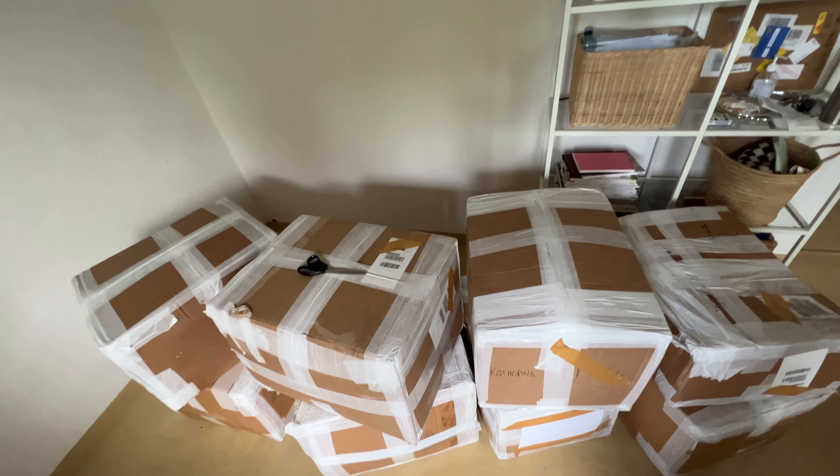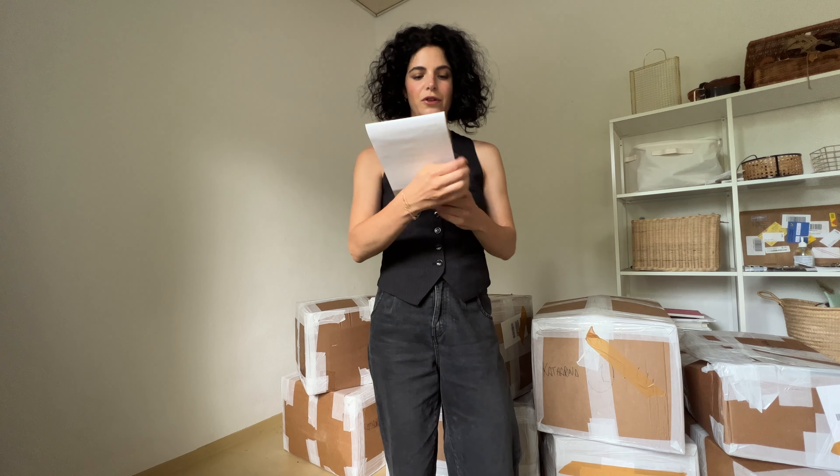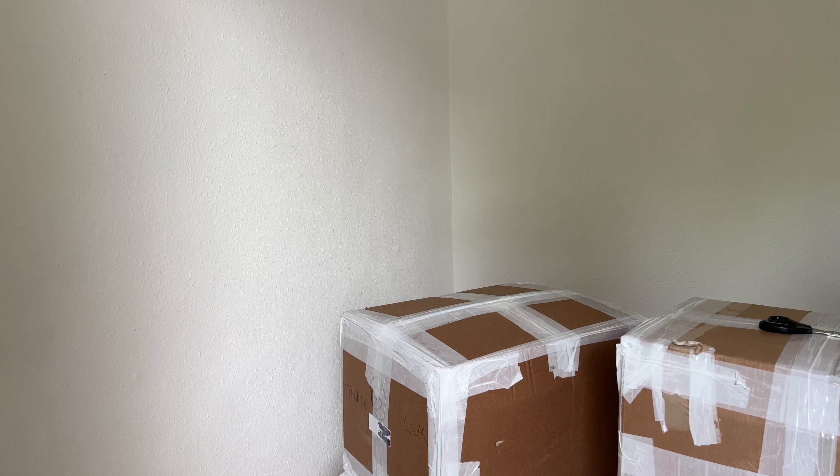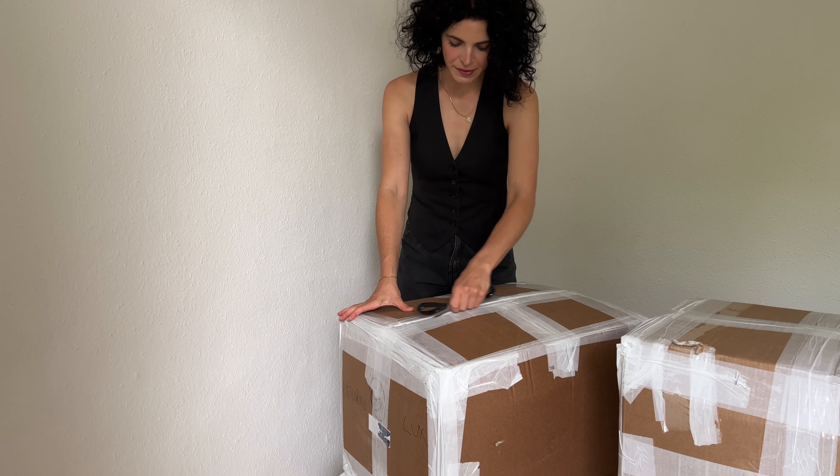Hello, welcome back to a new video! If you're new here, my name is Katarina, owner and founder of Katarina Vintage. On this channel I take you behind the scenes of my day-to-day life as a vintage seller. As you can see, I've received quite a few boxes — nine boxes in total, which equals around 180 kilos of vintage clothing for the autumn season. I thought it could be fun to open them together and see what pieces I ordered. My list includes tons of knit pieces, blouses, blazers, and jackets. Let's see what quality I've got!